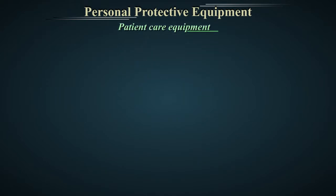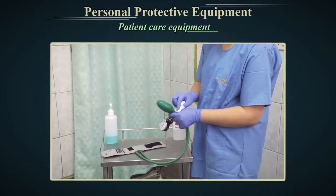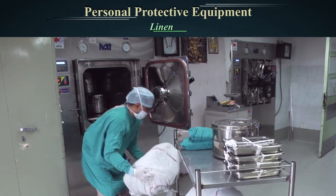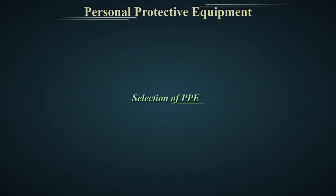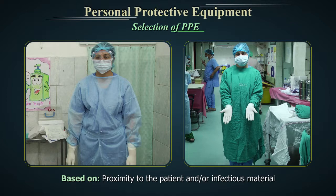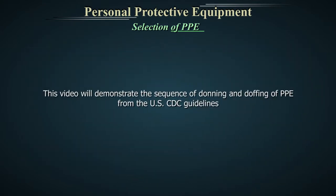Patient care equipment. Handle patient care equipment soiled with infectious materials with care in order to prevent exposure to skin and mucous membranes, clothing and the environment. Clean and disinfect all reusable equipment as per manufacturer's instructions. Linen: Handle, transport and process used linen that is soiled with infectious material with care and ensure that there is no leaking of fluid. Selection of PPE should be done based on: 1. Proximity to the patient and or infectious material. 2. Likelihood of contact with blood or body fluids. 3. Risk of transmission of infectious pathogens. This video will demonstrate the sequence of donning and doffing of PPE from the U.S. CDC guidelines.